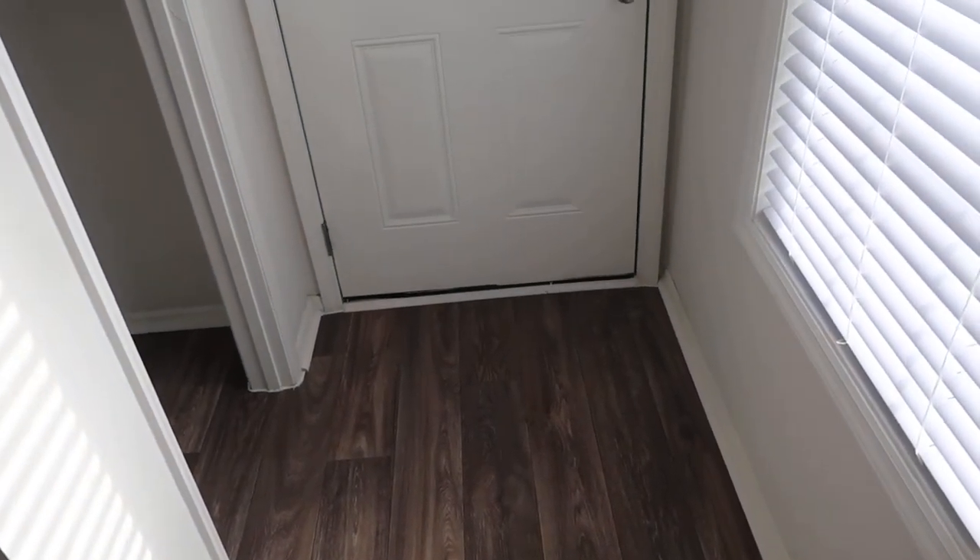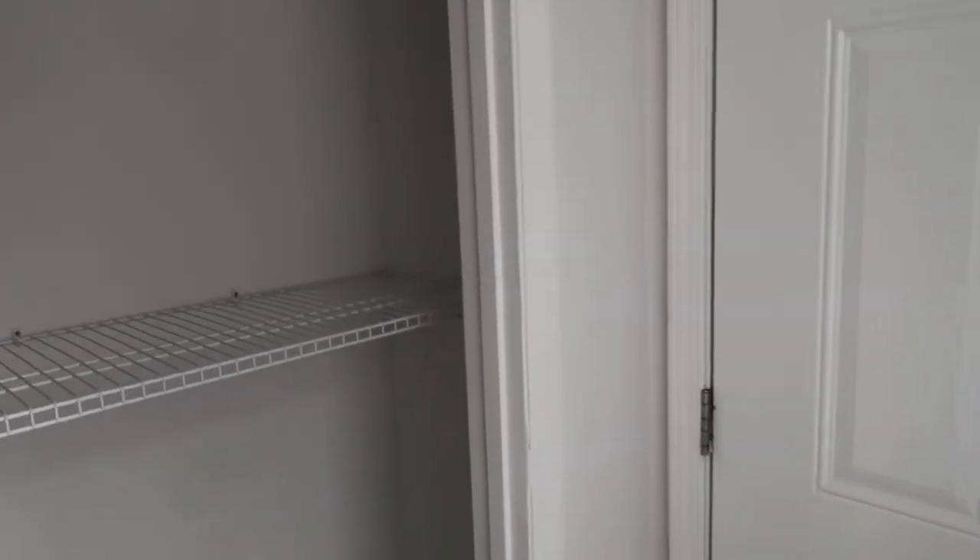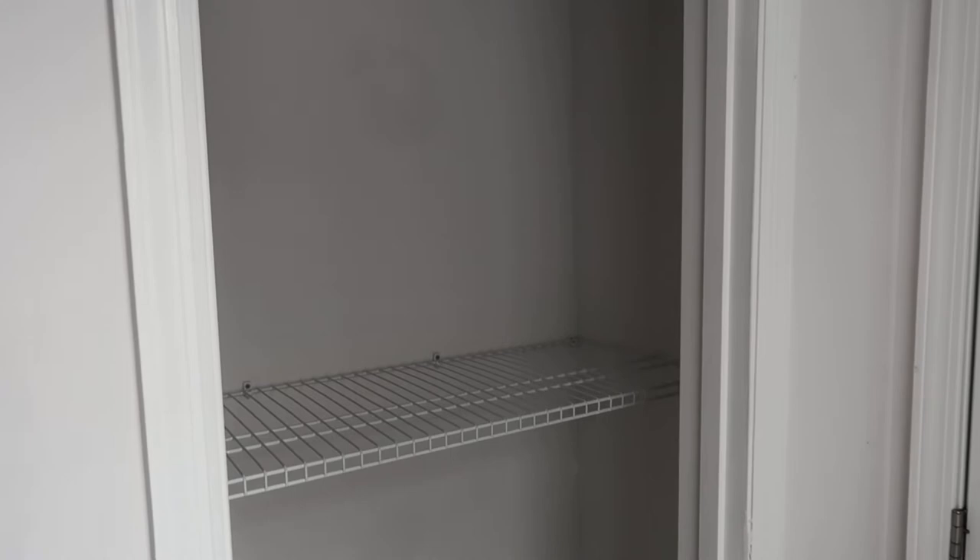As you walk through your front door, you have vinyl flooring which comes standard with all of our units. To your left — or to your right, depending on the position of the apartment — is your coat closet.